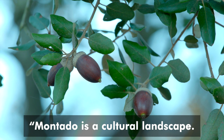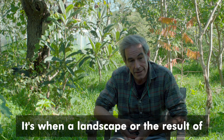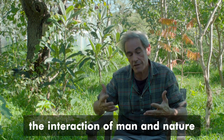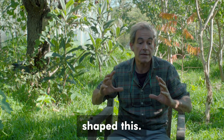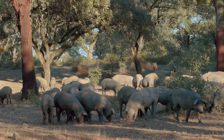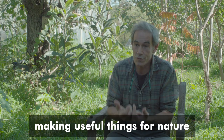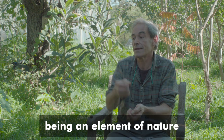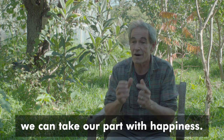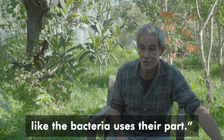The montado is a cultural landscape — it is the result of the interaction of man and nature that shaped us. We must be part of nature, making useful things for nature, being an element of nature. Then we can take with happiness our part, like the birds take their part and the bacteria take their part.